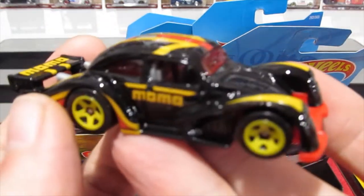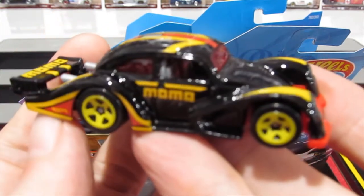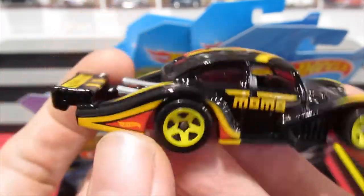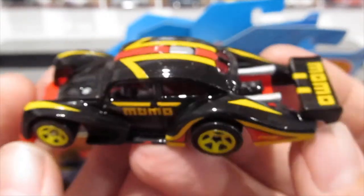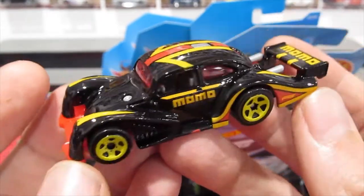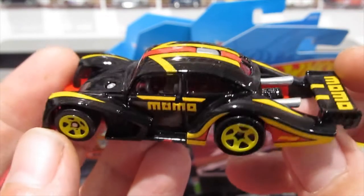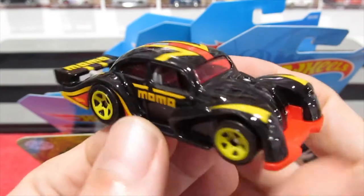There we go — the first one in nice shiny gloss black with the Momo decals on the side and big Momo written on the rear on the giant wing. Such a great cast in the K4 racer. If anyone likes real speed machines — land speed machines and stuff like that — they'll like this. Just so cool, just built for speed.